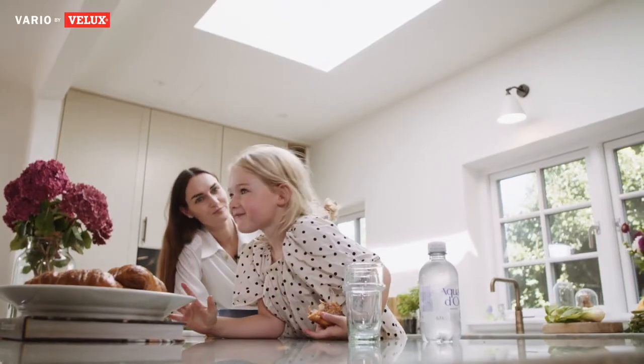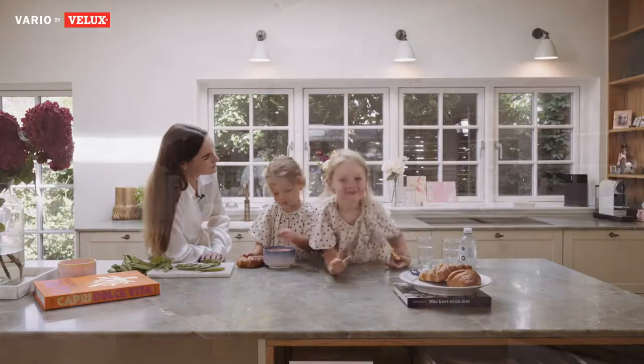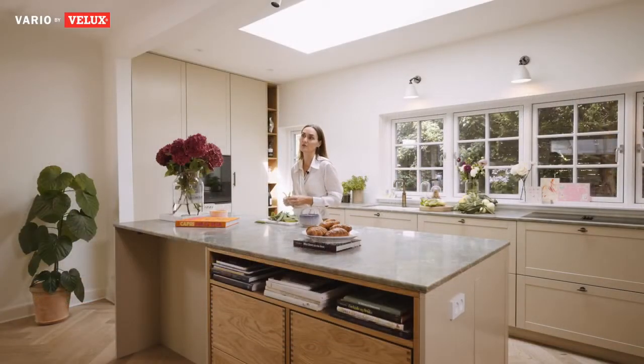It's the heart of the home and it's where we spend all our time. It's nice that the girls can be here and they can sit at the kitchen counter and do their homework or drawings, and I'm still a part of whatever they're doing.